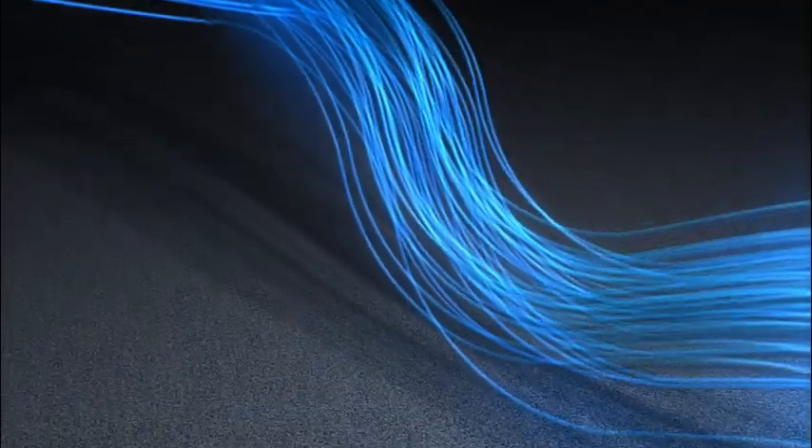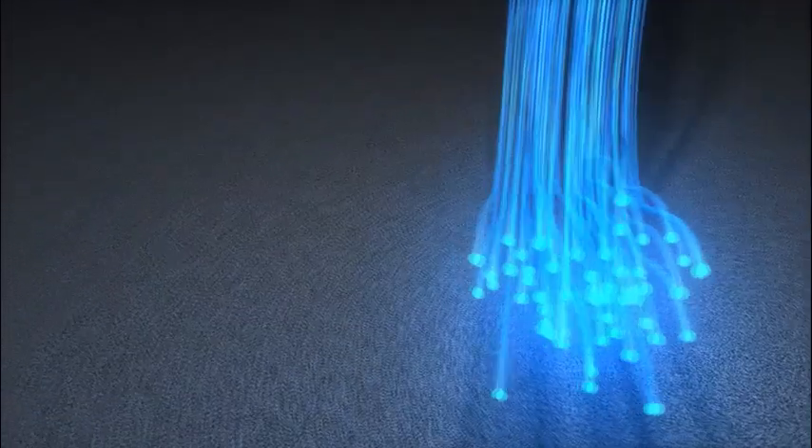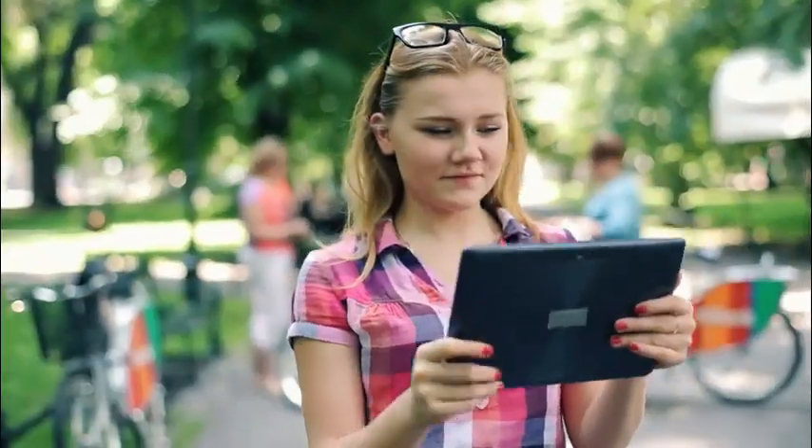Optical fibers transfer information from one part of the globe to the other. Without optics and fibers, it would be impossible to have email, Google, Facebook, or YouTube, and impossible to transfer pictures, music, and video the way we do today.